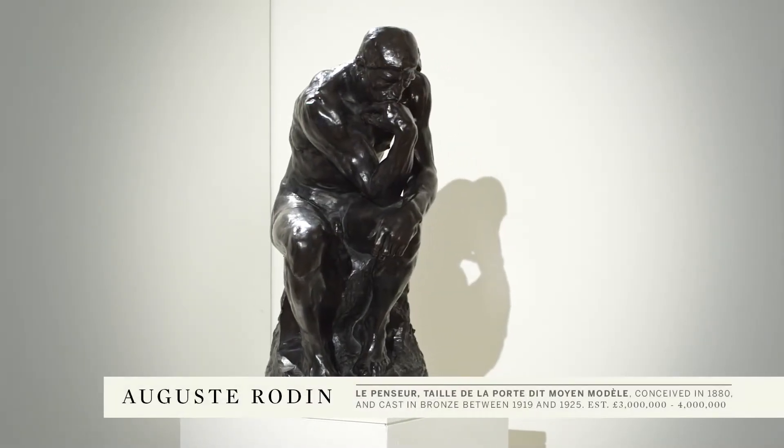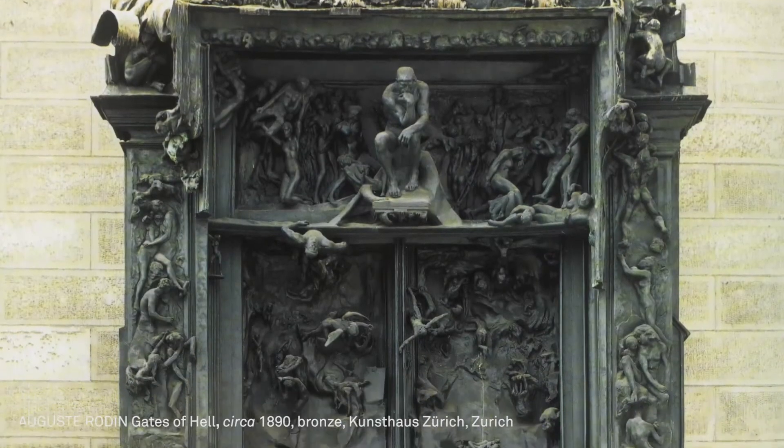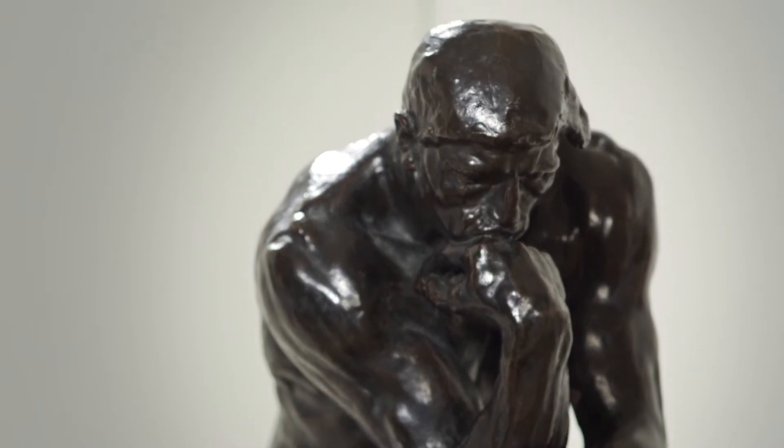The sale includes three beautiful Rodin bronzes. The first of these is the Thinker, or Le Ponceur, which was developed from the Gates of Hell commission that preoccupied him for a large part of his life. The Ponceur by Rodin is one of the most famous sculptural images known today. It's become a symbol of man and creativity.